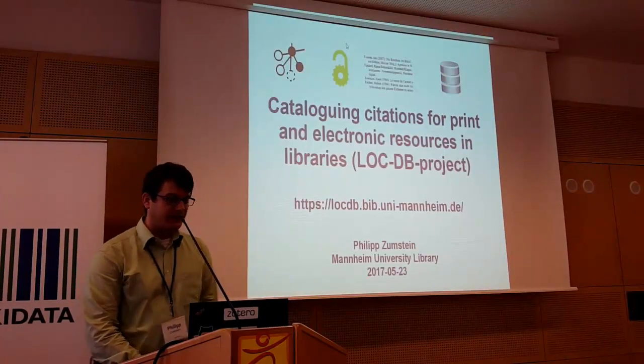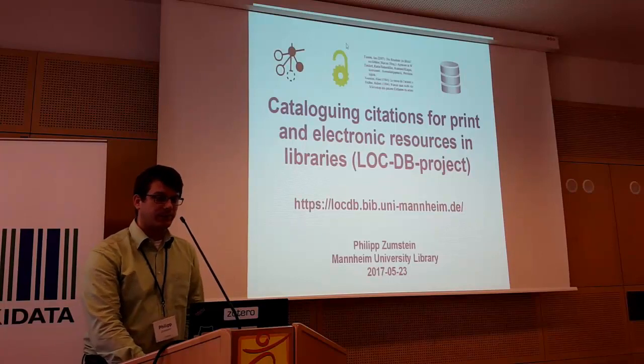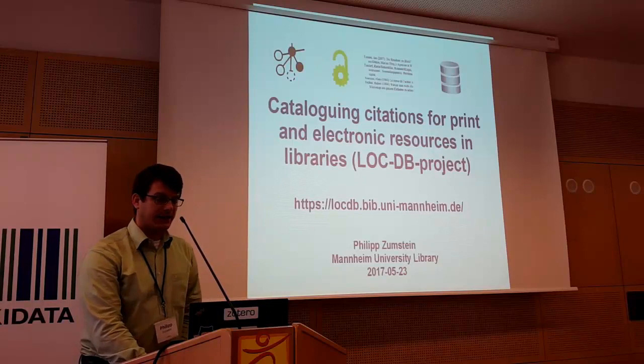I want to speak about cataloging citations from print and electronic resources in libraries. This is a project which we just started. You see here the URL and I just want to give you a brief glimpse.